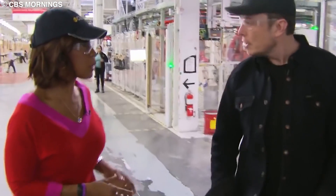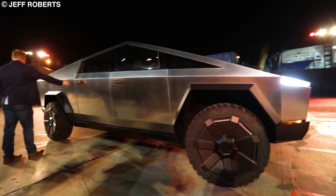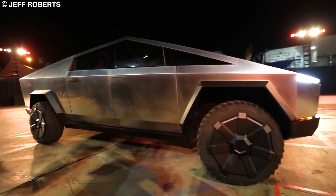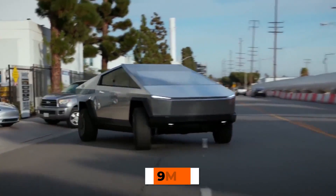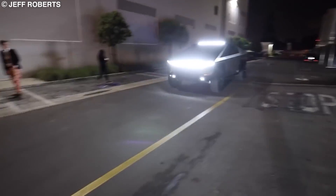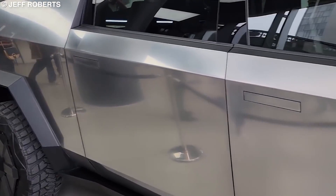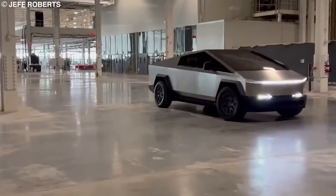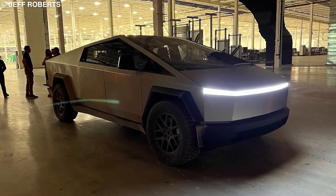Elon made a lot of fuss about the nearly indestructible body and windows during the launch event in 2019. Due to its all-steel construction, the Cybertruck will be more resistant to nicks and dents, and the window glass is actually bulletproof, having been tested to withstand a 9mm handgun round. So what can we expect from the production version of the Cybertruck, now that we know Giga Texas will be the base of production?